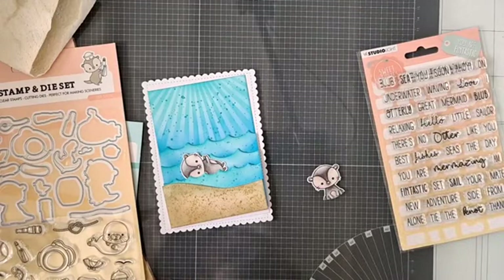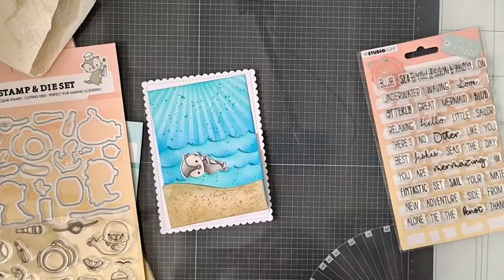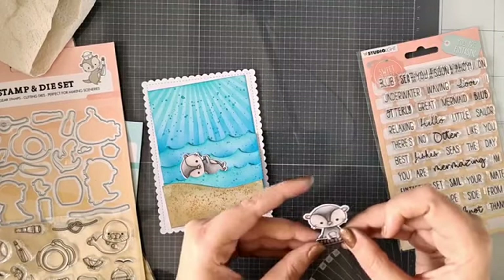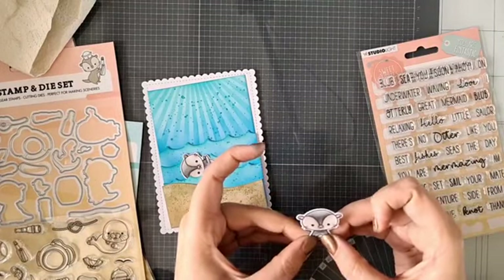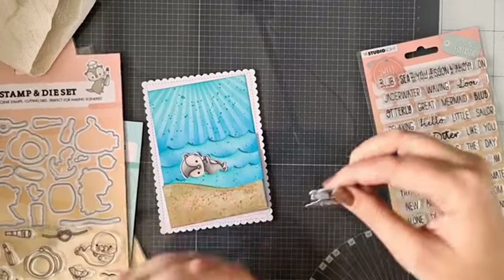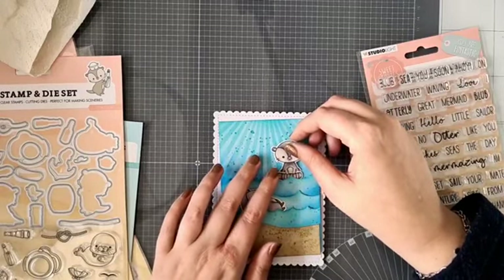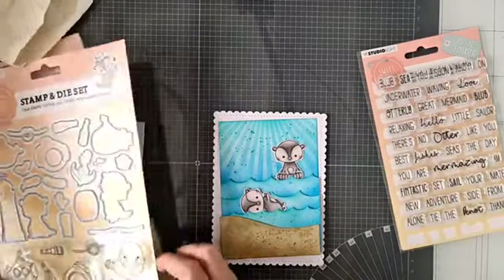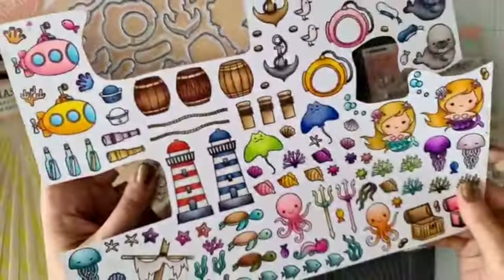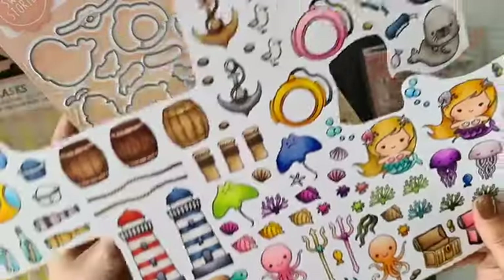Ik vind hem echt heel erg leuk. Dit zijn altijd van die gezellige kaartjes die je altijd kan versturen. Trouwens, dit is geen knipvel — dit zijn stempeltjes, Miriam. Dit is het stempelsetje Seashore. Die heb ik allemaal zelf ingekleurd — even op een groot A4-vel met perfect coloring papier gestempeld, allemaal ingekleurd. En dan kun je daar gewoon leuke kaartjes mee maken.